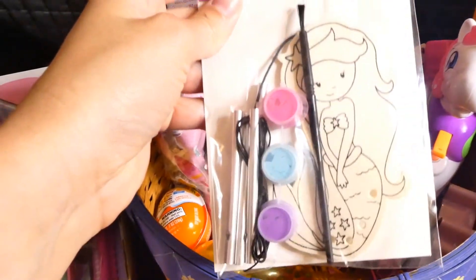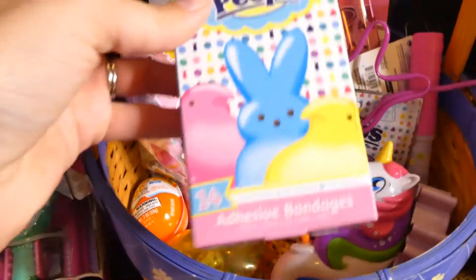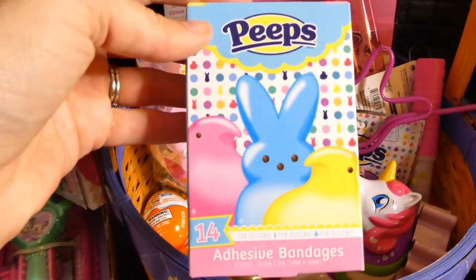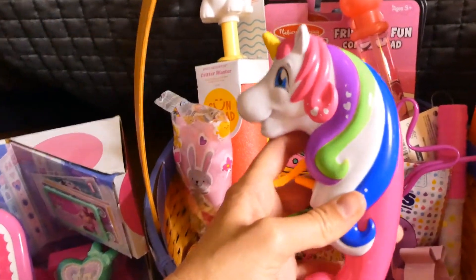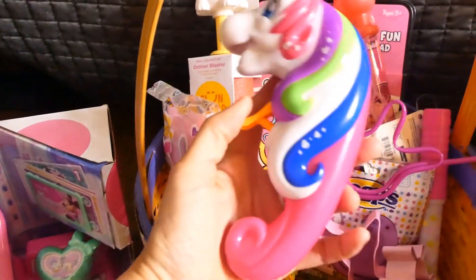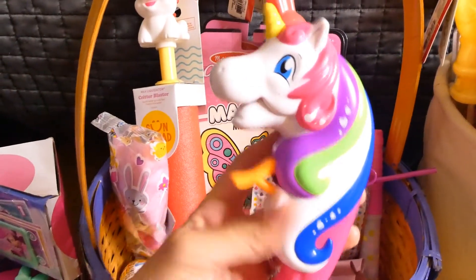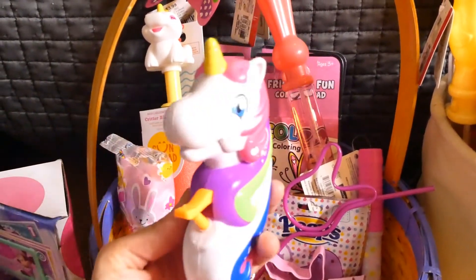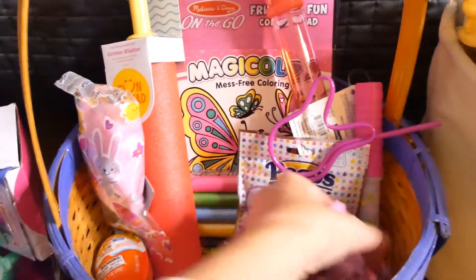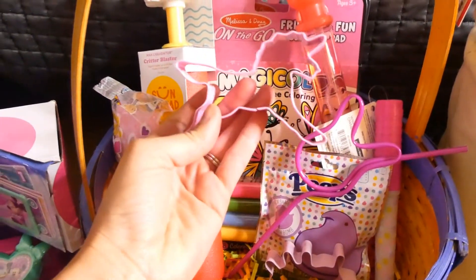She got a little mermaid painting — actually it's a wind chime. My mom picked up some of this stuff. These are band-aids. I found this today at Walmart over by the outdoor stuff — I thought it was super cute. It's a little squirt gun and it's a unicorn; she loves unicorns.